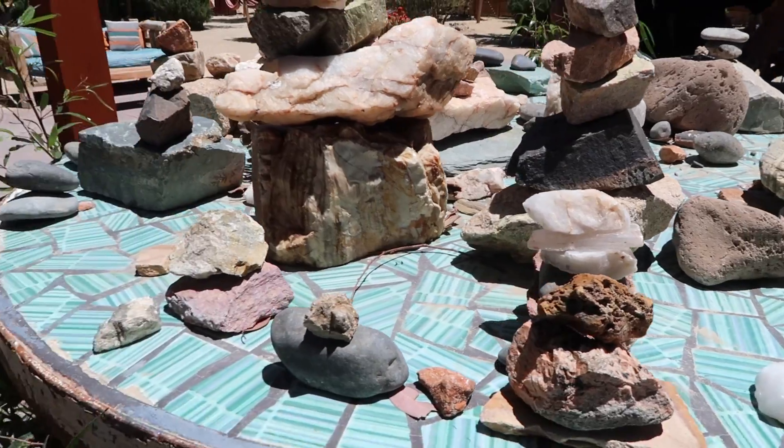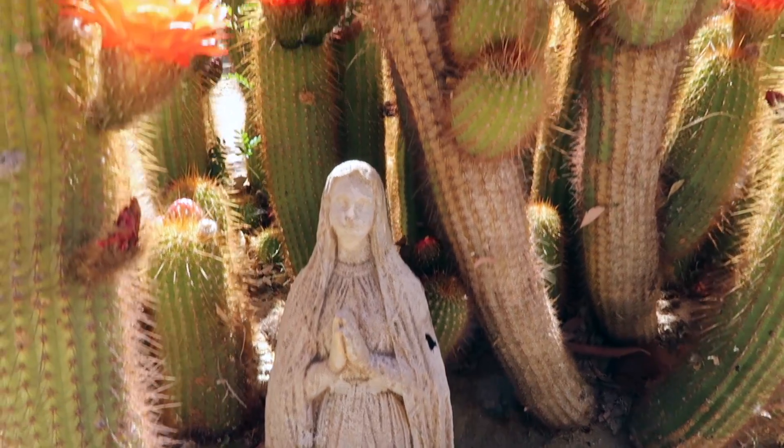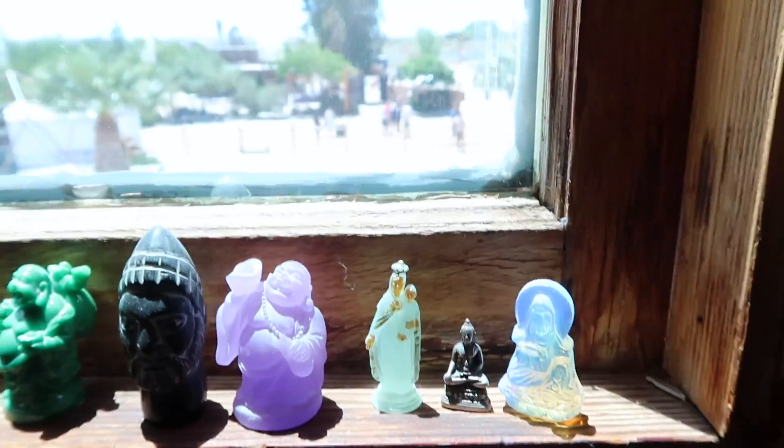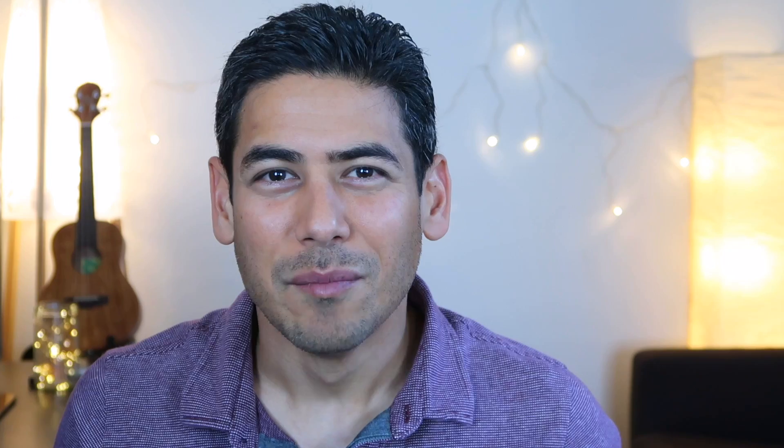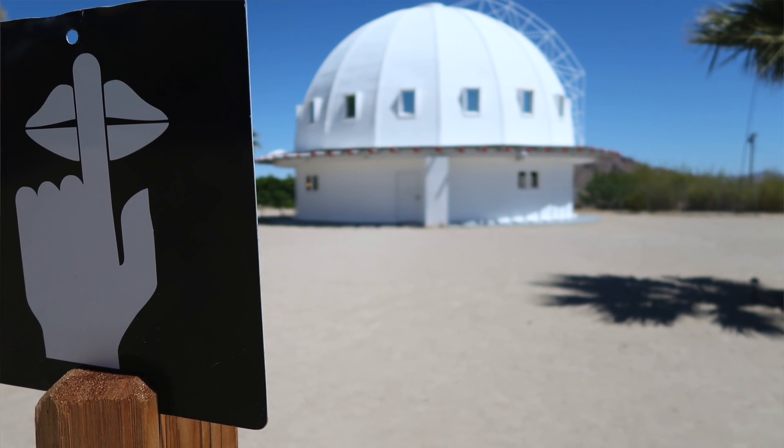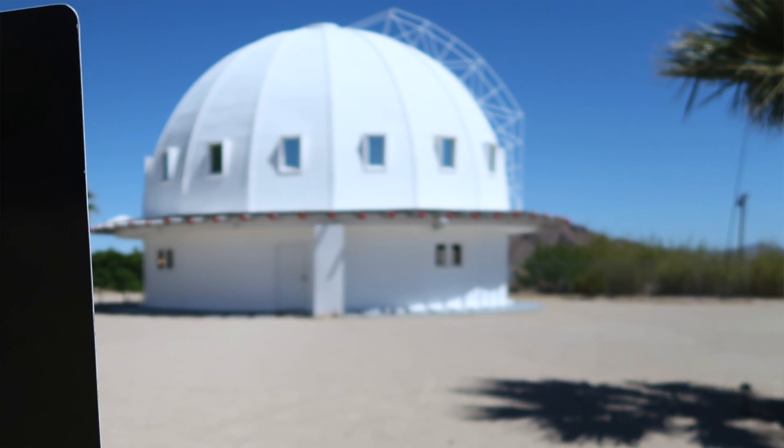The area is known for being a geomagnetic vortex, which attracts a lot of folks looking for a metaphysical connection with the environment. Before we even get into the experience, we have to provide some context and background on the Integratron.